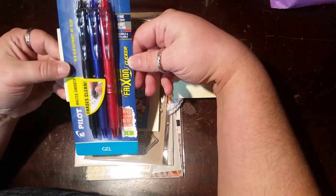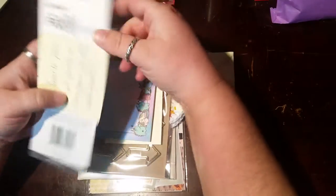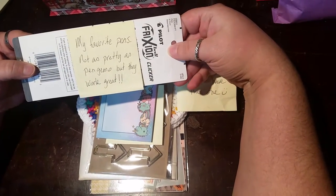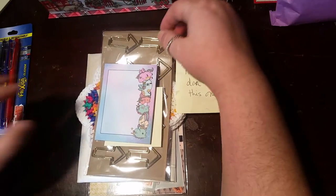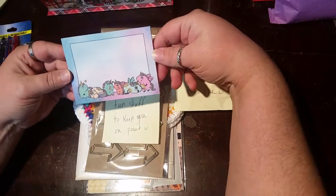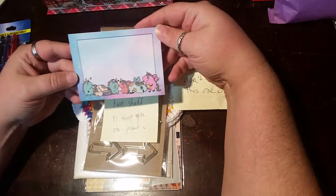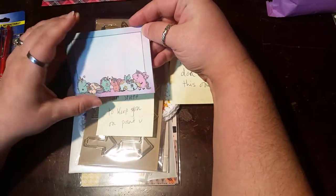These are some pens that she sent me in her little package. It says 'my favorite pens, not as pretty as pen gems, but they work great.' So I'm really excited to use these. I think I've used pens like these before. And then she sent me this cute little post-it paper, and it's absolutely adorable.